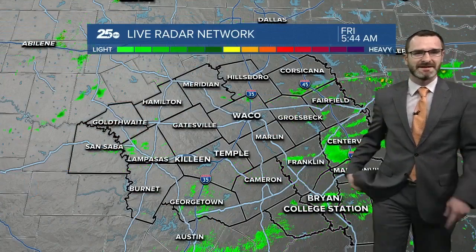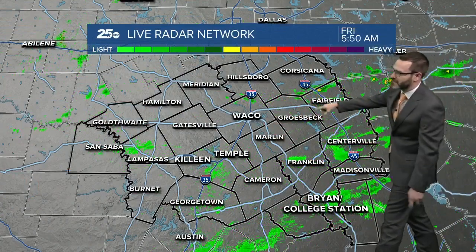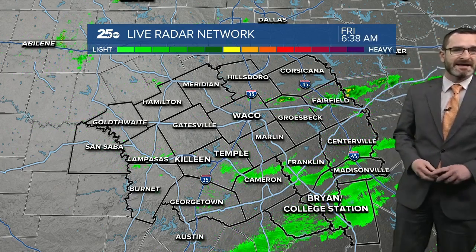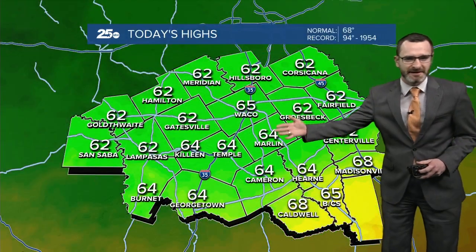There is some colder air on the way — I'll show you in the 10-day in just a few minutes. Currently you can see a couple of showers near Fairfield and northern Limestone County, all pushing down to the southeast. We did have a pretty good thunderstorm move over Waco yesterday evening that brought some hail with it, but that's not the case this morning.